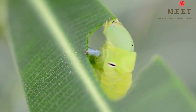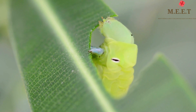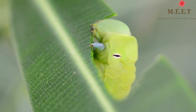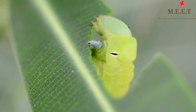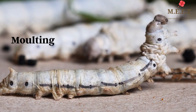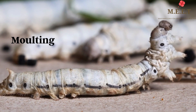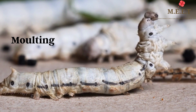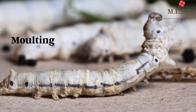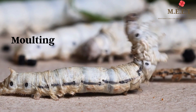They have strong jaws to eat leaves for food, so they keep on eating and eating to grow bigger and bigger until they are fully grown. As it grows bigger, the caterpillar's skin becomes too tight for its growing body. Therefore, it sheds its skin and grows a new one. This is called moulting. Caterpillars do this a couple of times before becoming fully grown.